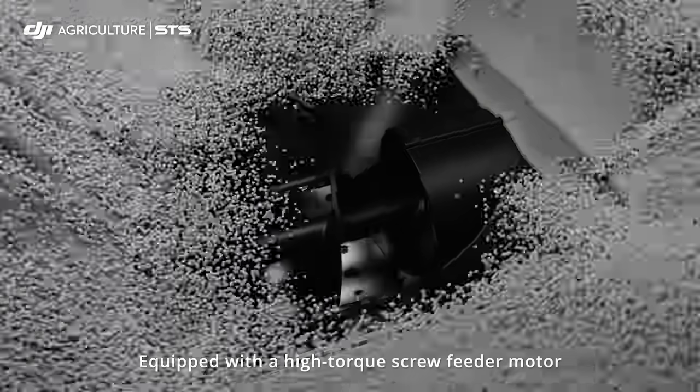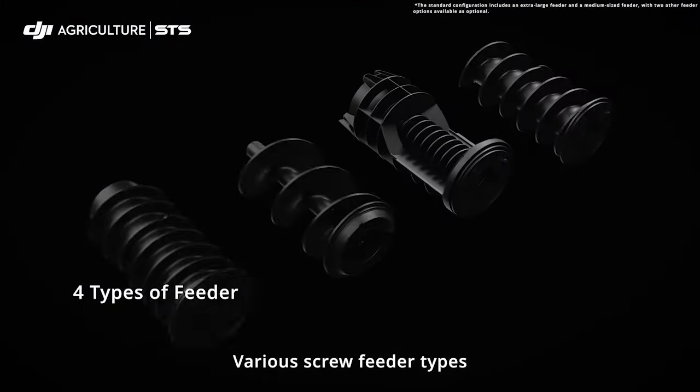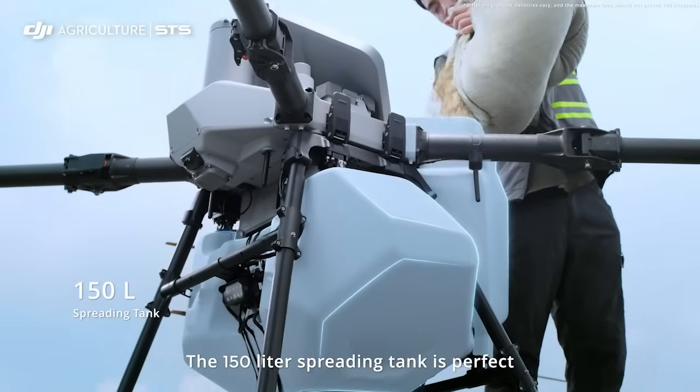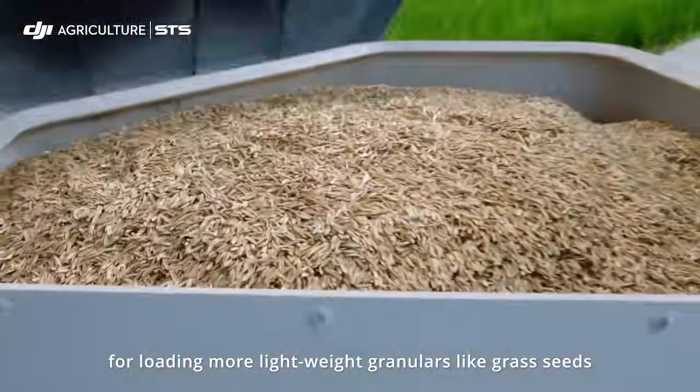Equipped with a high-torque screw feeder motor, it ensures smoother and more seamless spreading operations. Various screw feeder types are available to suit every granular for more precise spreading. The 150 liter spreading tank is perfect for loading more lightweight granulars like grass seeds.